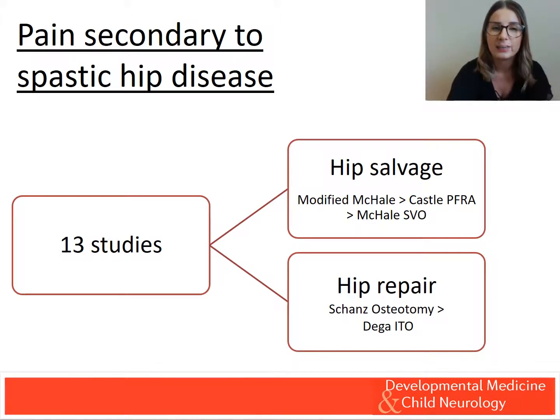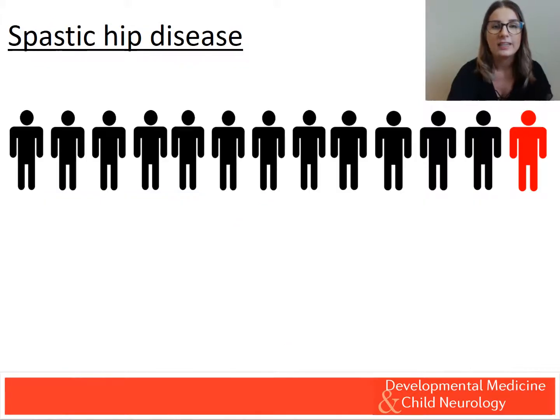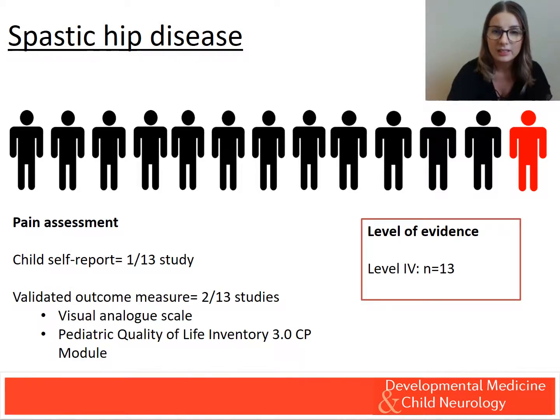13 studies investigated pain secondary to spastic hip disease, with all discussing a surgical intervention. These surgical interventions were categorised into hip salvage and hip repair, with the modified McHale and the Sharns osteotomy providing the greatest pain relief respectively. These studies focused on children functioning within GMFCS levels 4 and 5, with only one study including participants of unilateral involvement and ambulatory status. Child self-report was used in one study with a validated pain measure used in two studies. This literature was limited by a low level of evidence, with all studies following a case series design.